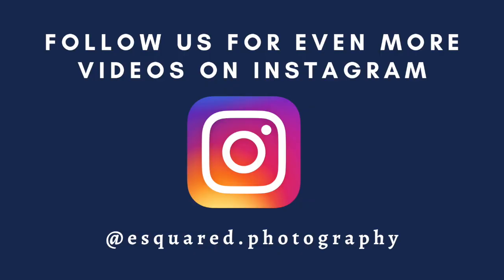If this video was helpful, make sure to subscribe and like the video, share it with a friend. Let us know in the comments below so we can make more videos just like this one. And don't forget to check us out on Instagram for more photography tips and tricks. We'll see you next time.